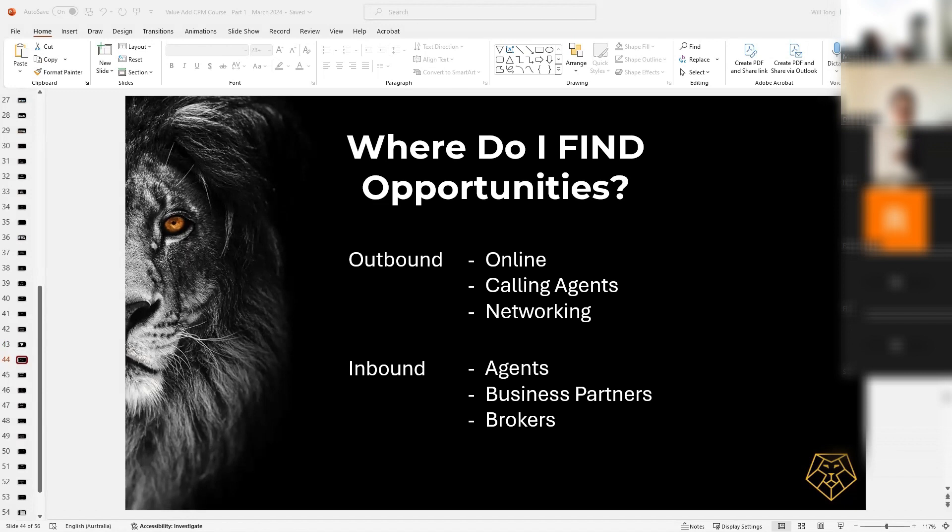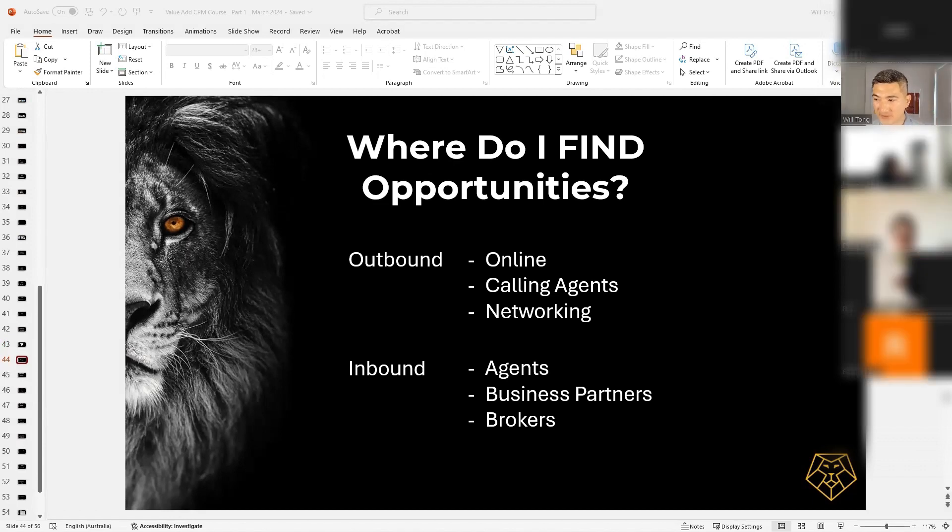The goal is to increase your inbound to a point where it overtakes your outbound activities. The richest people in the world only deal with inbound opportunities. Think about Jeff Bezos, think about Harry Triguboff — they don't go outbound hunting for deals. They have deals presented to them. People knock on their door and give them opportunities. This is what you want to aspire to.